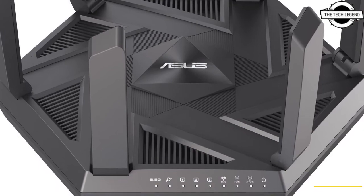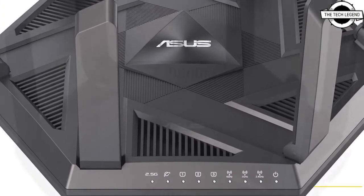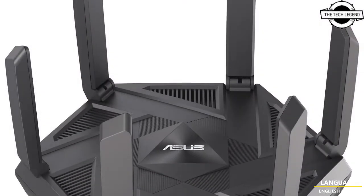Hello friends, welcome to the TechLizan channel. Today I will talk about the ASUS RT-AXE 7800 router.